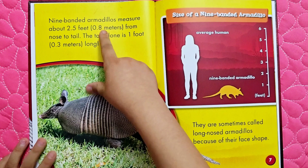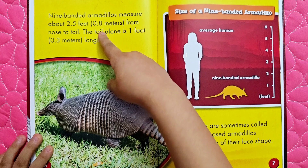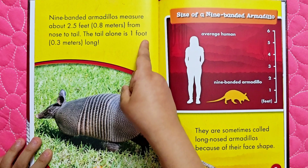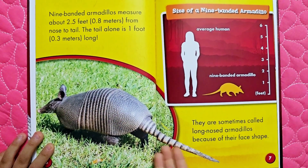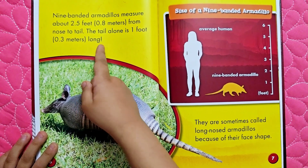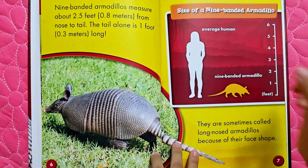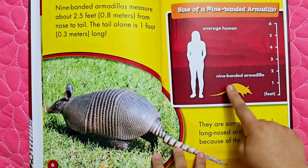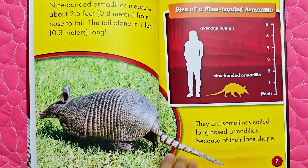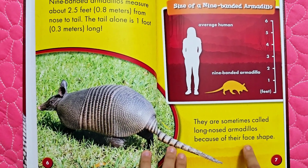Nine-banded armadillos measure about 2.5 feet — 0.8 meters — from nose to tail. The tail alone is one foot, 0.3 meters long. Size comparison: average human versus nine-banded armadillo. They are sometimes called long-nosed armadillos because of their face shape.